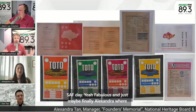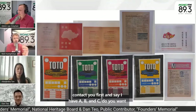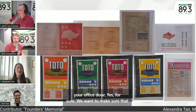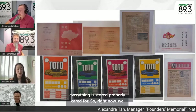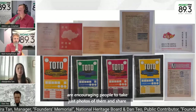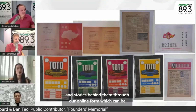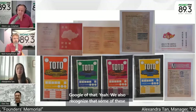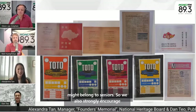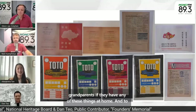Where or how should people be sending these artifacts? Do they contact you first? We want to make sure everything is stored properly and cared for. Right now, we are encouraging people to take photos of their items and share these photos along with more information about the artifacts and stories behind them through our online form, which can be found on our Founders Memorial website — just do a quick Google of that. We also recognize that some of these artifacts might belong to seniors, so we strongly encourage children and grandchildren to ask their parents or grandparents if they have any of these things at home and assist them with the submissions.